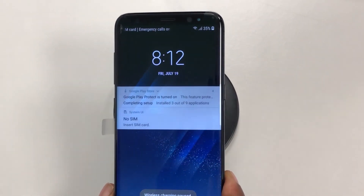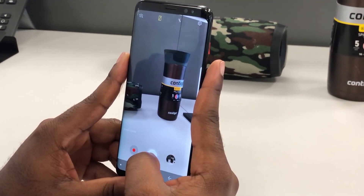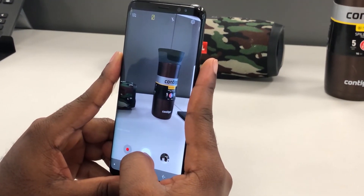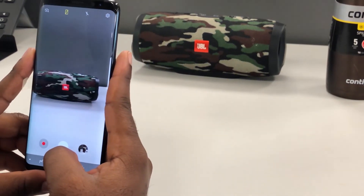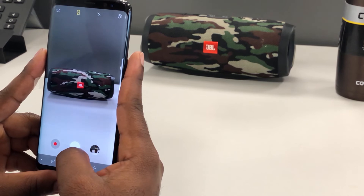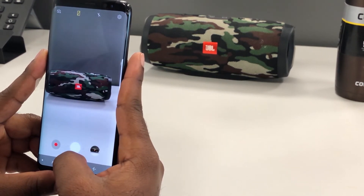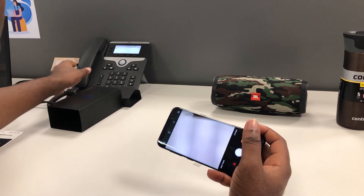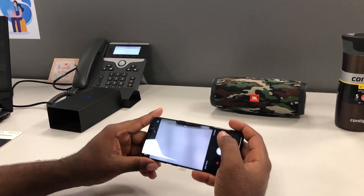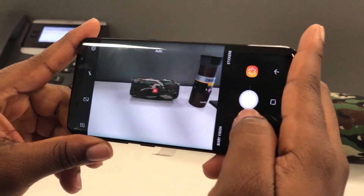Finally, let's talk about the cameras. This phone's cameras take way better pictures than most mid-range phones released in 2019. Apart from the amazing pictures, video recording is also amazing — you can record 4K videos at 30 frames per second, and you can record 1080p videos at 30 frames per second or 60 frames per second.